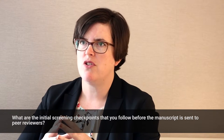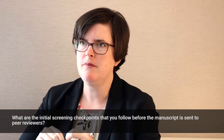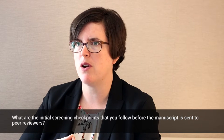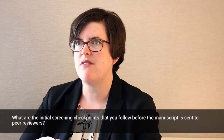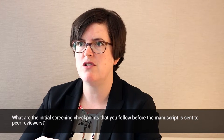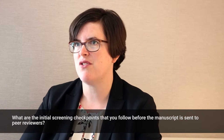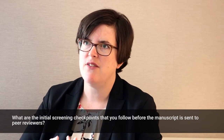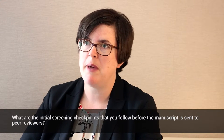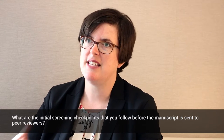What we do at our journal is if the editor does want to editorially reject something without peer review, we send that manuscript to an editorial board member for a second opinion to see if they agree with the editor's judgment. And then it is also discussed on our Thursday call. The idea of an editorial reject, even though authors don't get a peer review back, is to get them a decision very quickly so that they can take action.